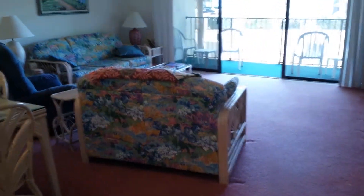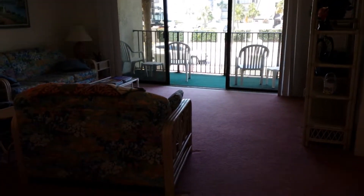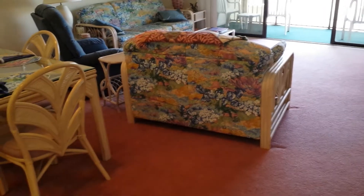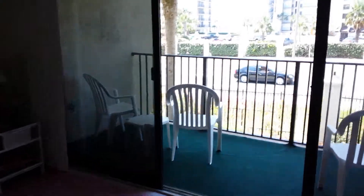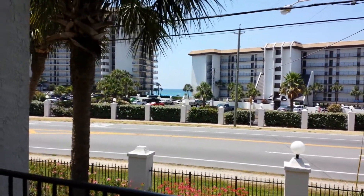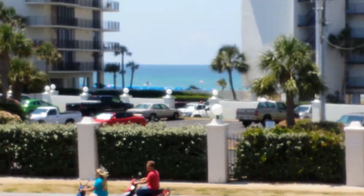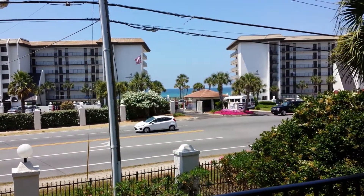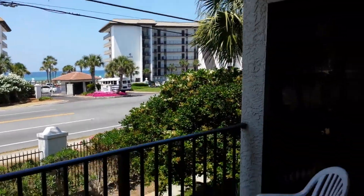Living room. Dining room. There's your view of the gulf. Balcony.